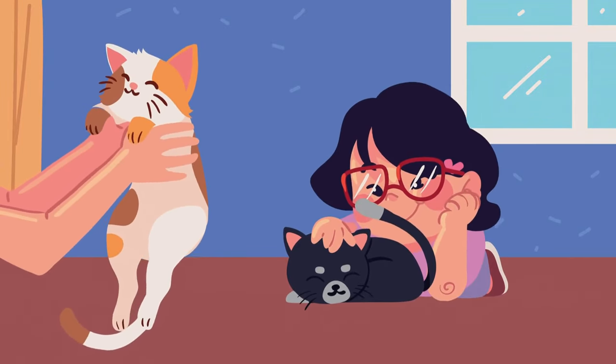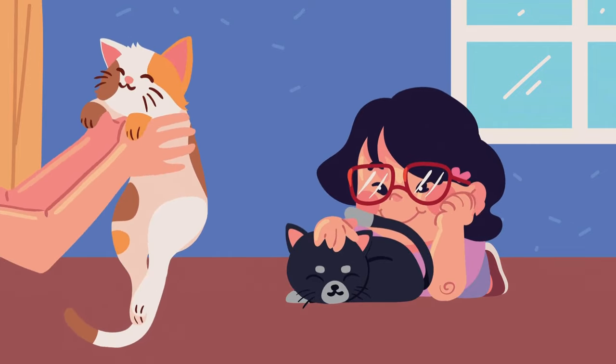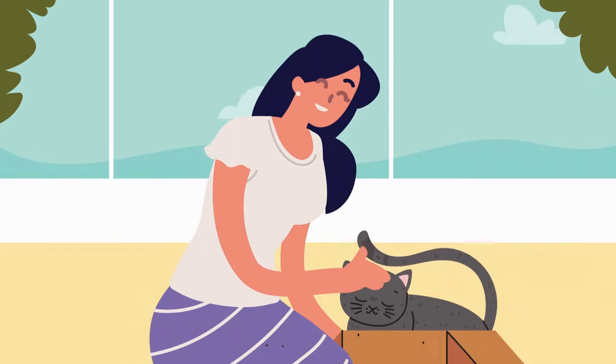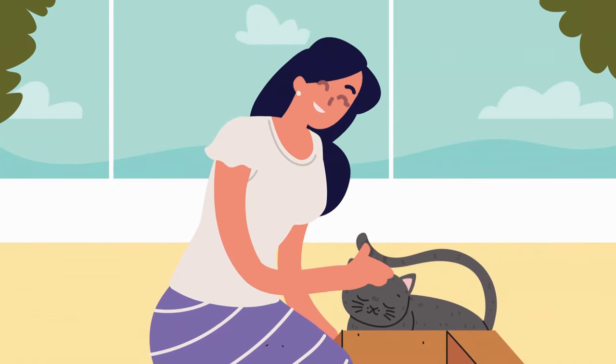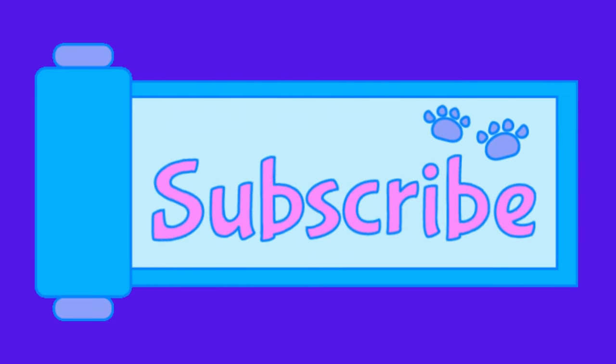There you have it — our 7 essential tips for gaining your cat's trust. Remember, every cat is unique, so be patient, observant, and tailor your approach to their individual preferences. If you found these tips helpful, give us a thumbs up, and don't forget to subscribe for more feline-friendly content. Until next time, happy bonding with your cats.